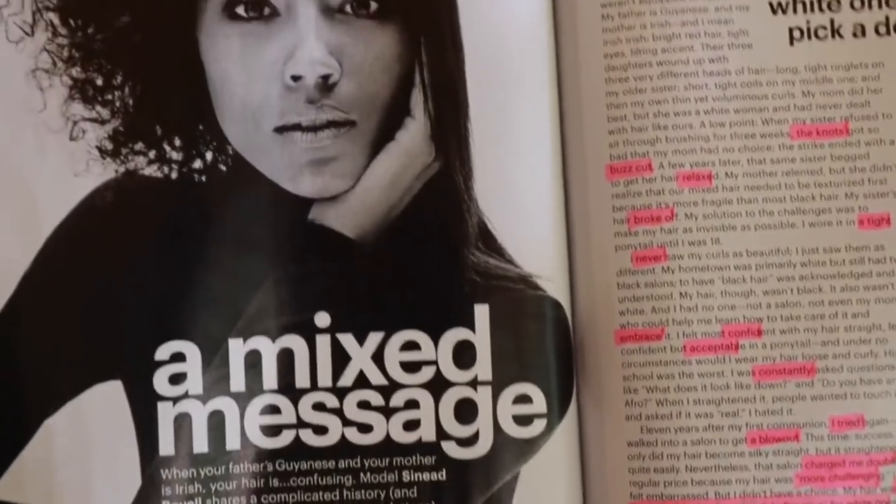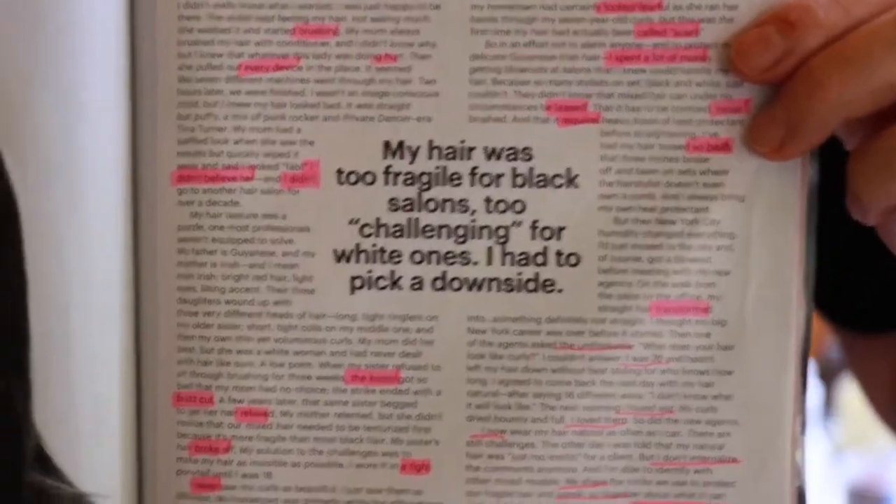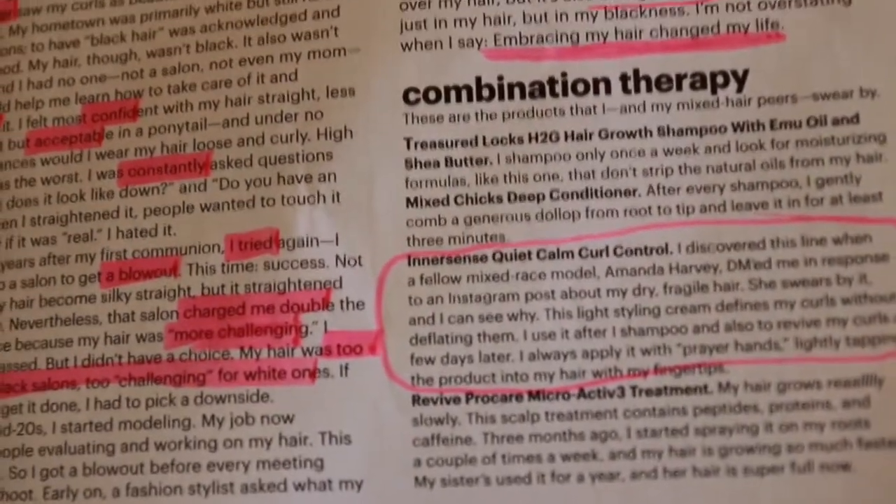In the article you can see all the pink highlights — those represent negative associations she's had since she was a little girl growing up, and everything associated with her hair. But there is finally a little bit of positivity circled, representing her journey to embrace her natural hair.